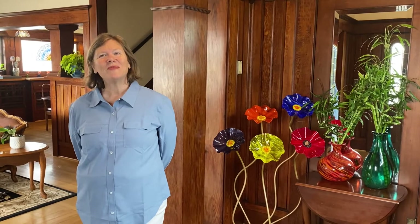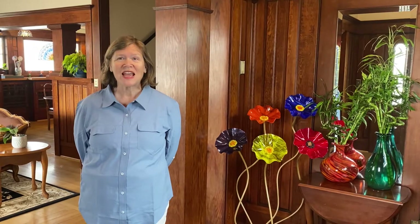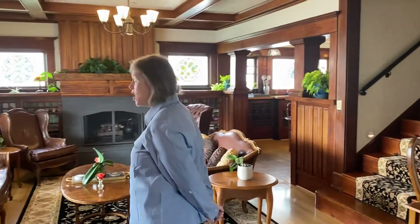Hi, I'm Nancy D. Brown. I'm here today in Florence, Oregon — that's on the Oregon coast. We are at the Edwin K. Bed and Breakfast. This is a 1914 Craftsman home.